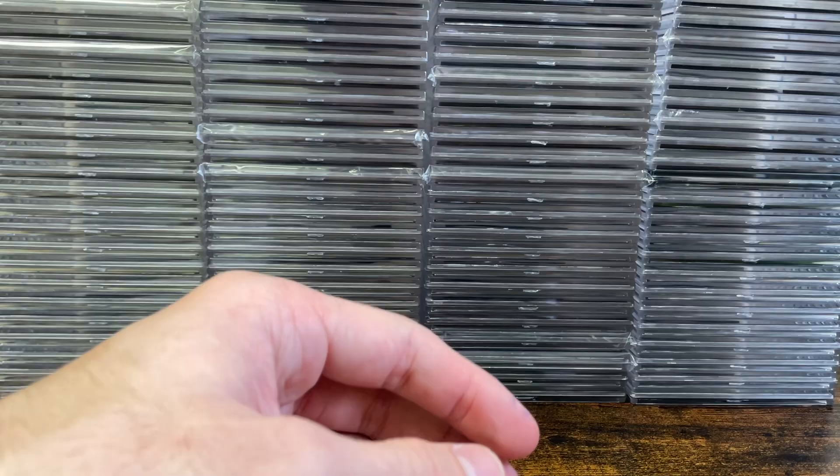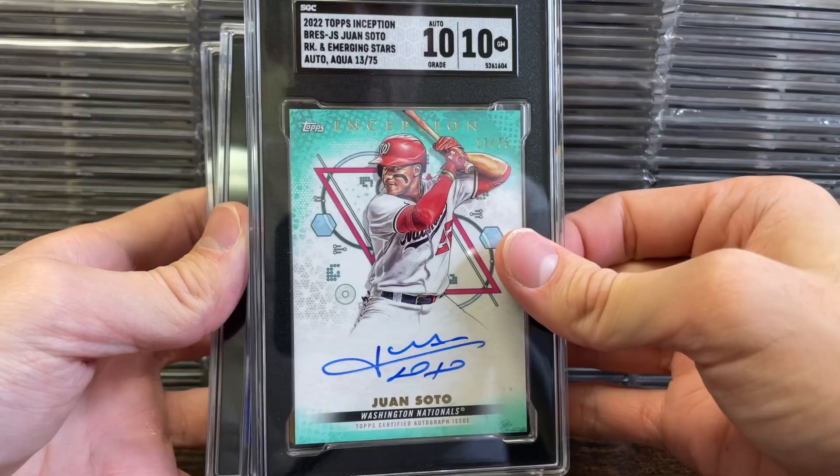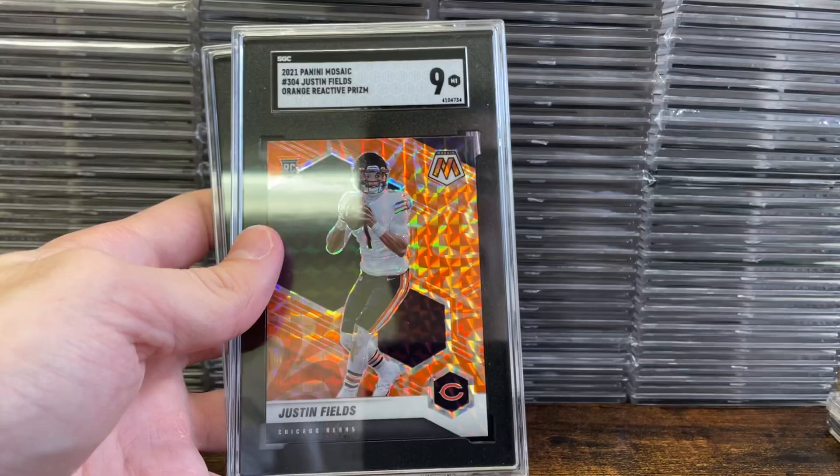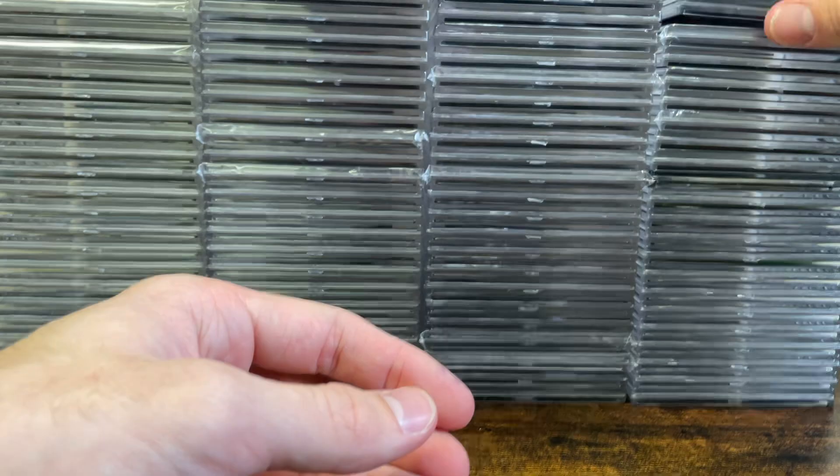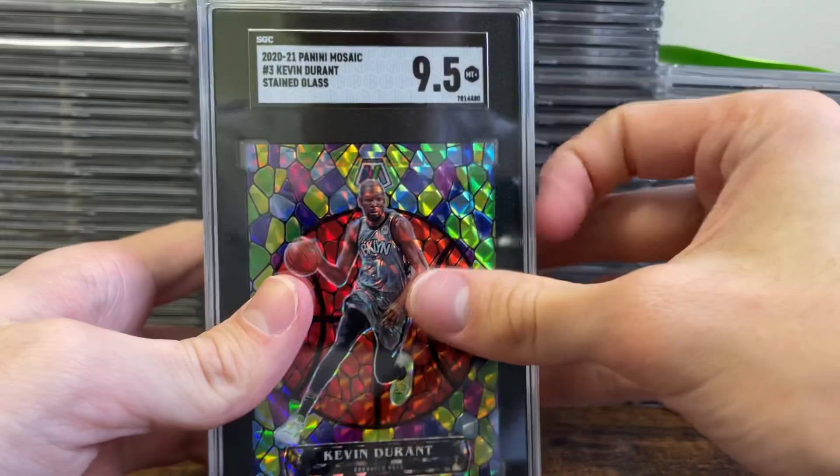Next stack is for Tristan. We've got this awesome Juan Soto in a 10, Articuno in a 6, T-Law in a 9, Fields in a 9, and then a nice Khalil Watson in a 10. Cool ones there — that was for Tristan L.